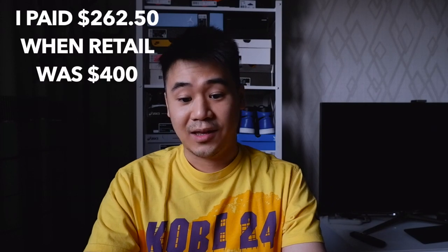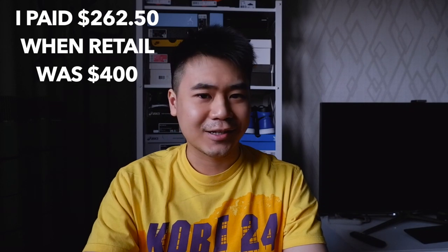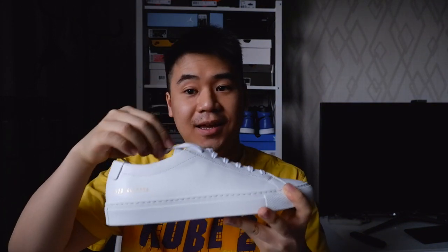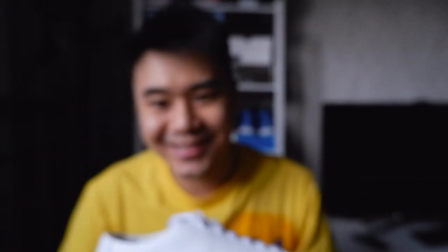I bought this pair on Hype's.com when they had a 30% off code on full-priced items, so I didn't pay full price and I'd suggest you guys don't either, because it is indeed an expensive shoe. So let's unbox the shoes. They come in a regular Common Projects white box, with a shoe bag, extra white laces, and of course, the shoes themselves — the Achilles Low in all white.